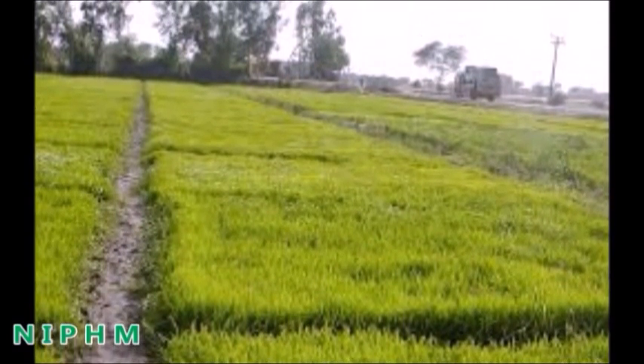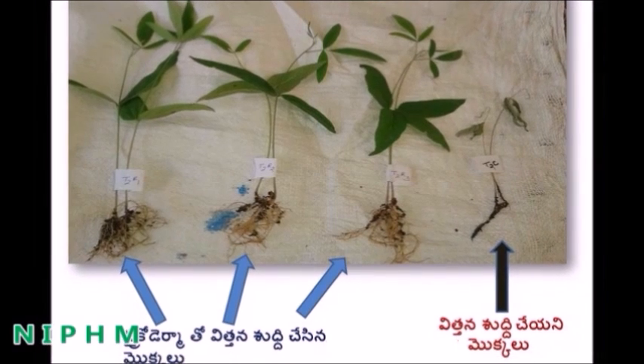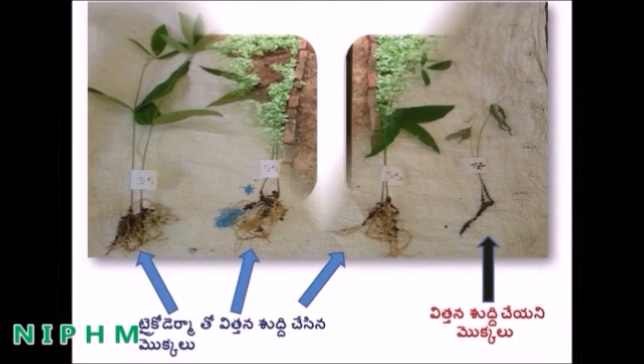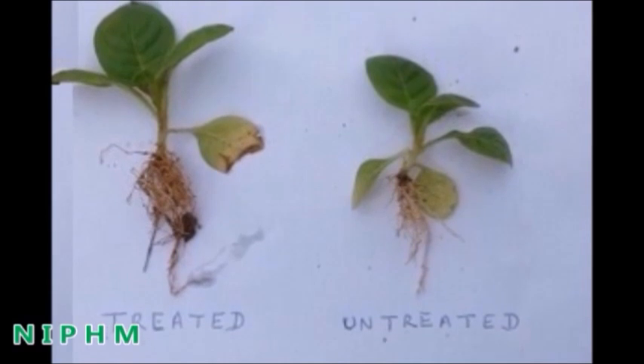In addition to controlling diseases, Trichoderma application helps in improving plant growth and development. Here we can observe that Trichoderma-treated seedlings have a healthier root system than untreated ones.